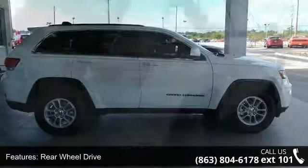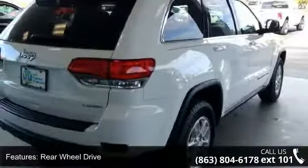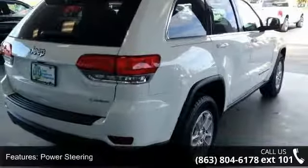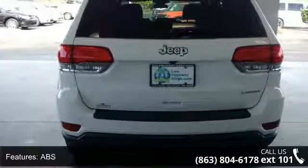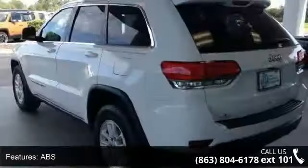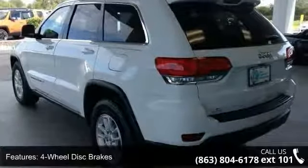Some of the top features included with this vehicle are rear-wheel drive, power steering, ABS, 4-wheel disc brakes, brake assist, aluminum wheels, rear defrost, privacy glass, rear spoiler, and power door locks.